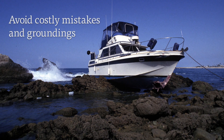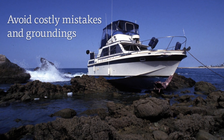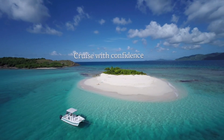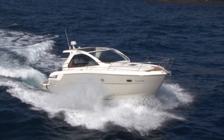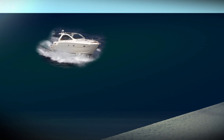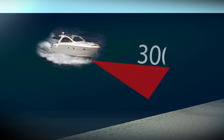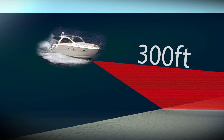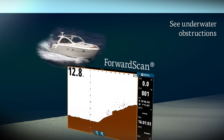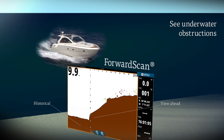Avoid costly mistakes and groundings. If you are navigating shallow or poorly charted waters, or simply an area you are not confident about, ForwardScan gives you the confidence to relax. Using forward-looking 2D sonar imaging to see up to 300 feet ahead, ForwardScan will highlight any hidden obstructions or confirm the water in front is clear for a safe passage.